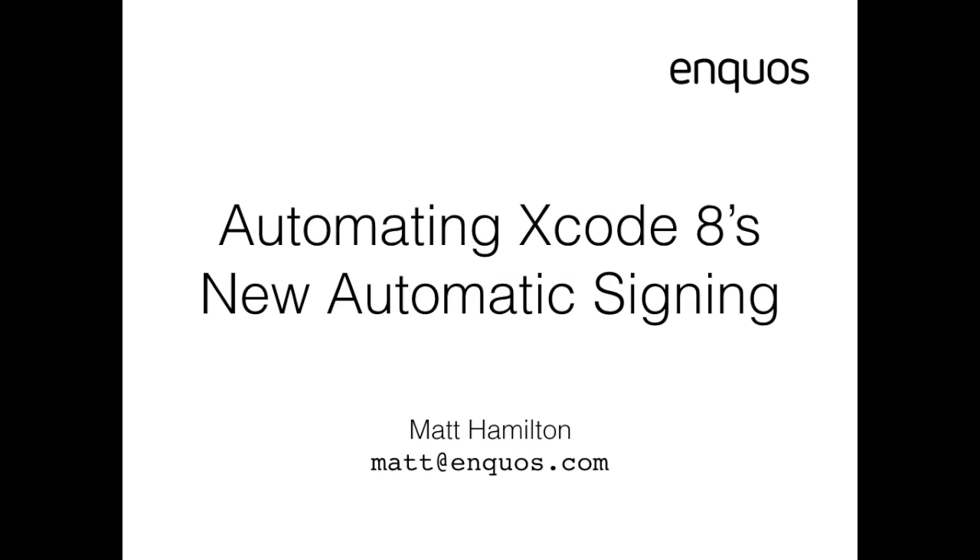Hello, and cheers Dan for the intro. My name is Matt Hamilton, I work for a company called Enquos — we make a health and fitness nutrition tracking system. I'm in the position of having spent about 15 years in an agency environment, not mobile but web, dealing with the same issues of how do you get a client to pay for things like testing, automation, and things like that. Now one of my main jobs within the organization is to deal with automation and build servers.